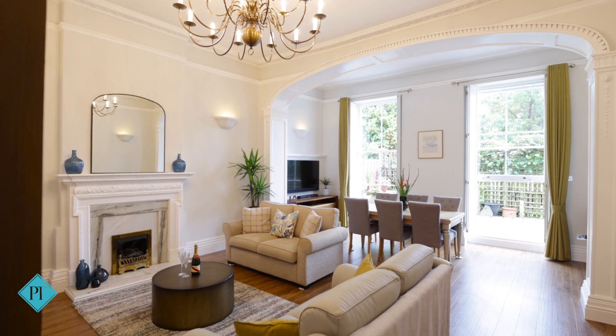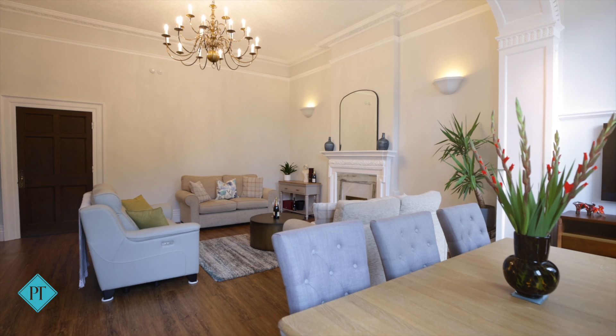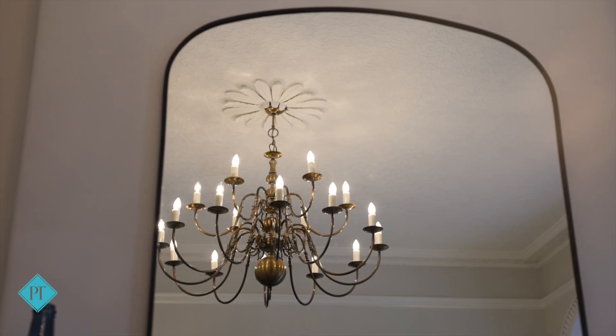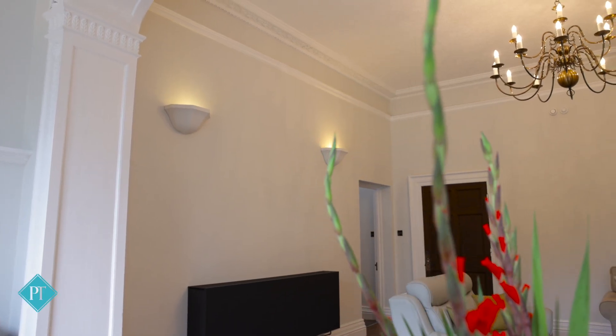The living room has floor-to-ceiling sash windows giving way to the largest of the two gardens, a huge ornate fireplace, a gorgeous chandelier that will be staying, and beautifully high ceilings and cornicing throughout.